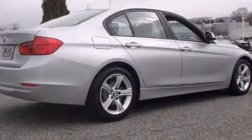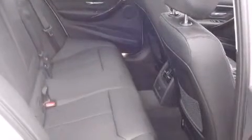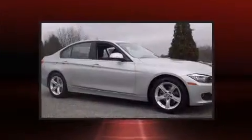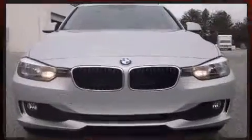BMW ensures the safety and security of its passengers with equipment such as head curtain airbags, front and side impact airbags, brake assist, anti-whiplash front head restraints, ignition disabling, and an emergency communication system.